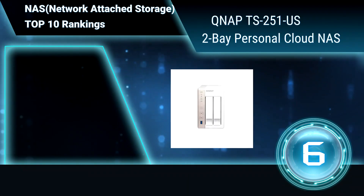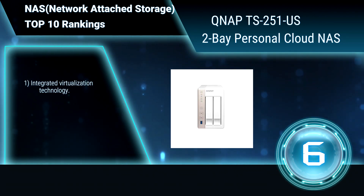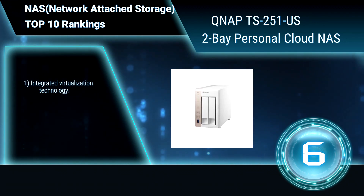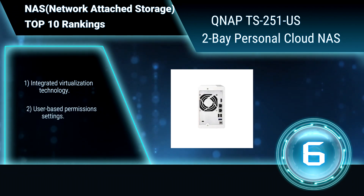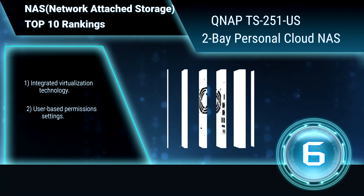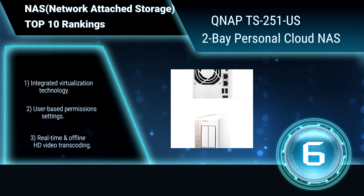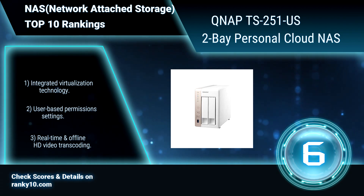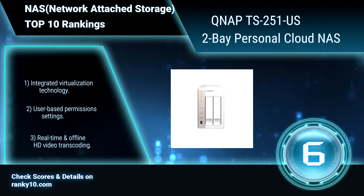Ranking number 6. QNAP TS-251 2-Bay Personal Cloud NAS. Powered by the advanced QTS operating system, it performs as an easy to use yet powerful NAS for data backup, file synchronization, and is ideal for users to build a personal cloud. Integrated virtualization technology. User-based permissions settings. Real-time and offline HD video transcoding.